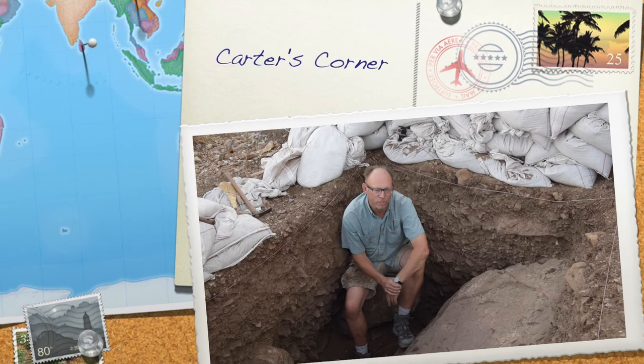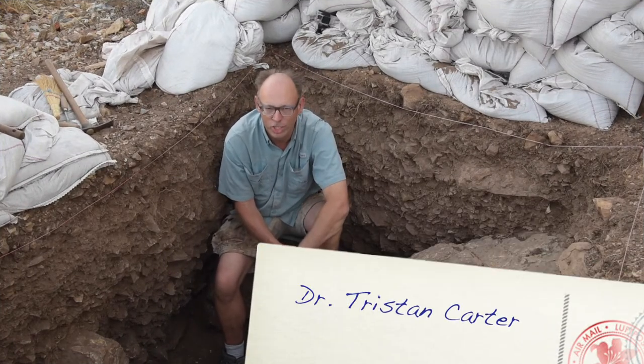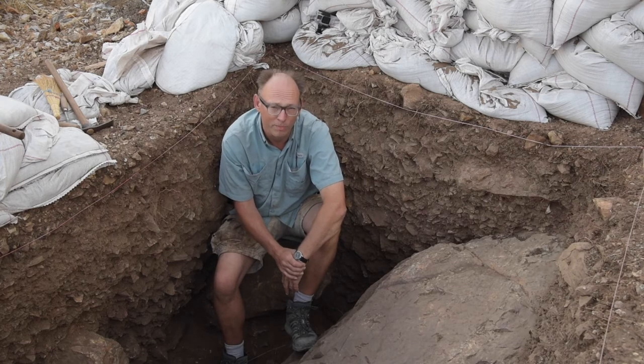Good morning, welcome to Carter's Corner. I'm Dr. Tristan Carter, the director of the Sleeth and Axos Archaeological Project, and these little snippets we hope to give you an update as to what we're doing and why we're doing it.